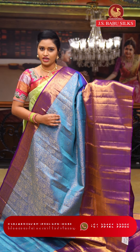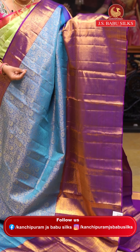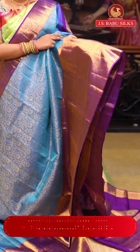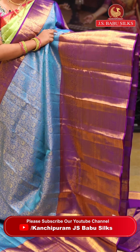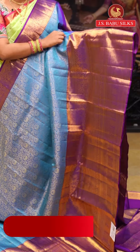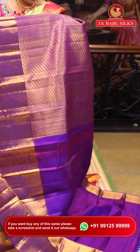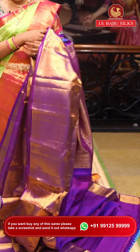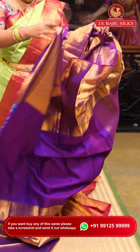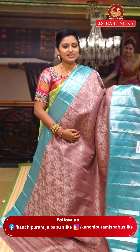This is a bridal wear collection — a very beautiful combination of light blue along with purple color, with golden zari weaving all over the saree. It features flower and leaf jaal design with peacock patterns. The pallu has slanting stripes and is very attractive. The blouse is also awesome. Item code: JSB1063. Weaver's price: ₹19,998.